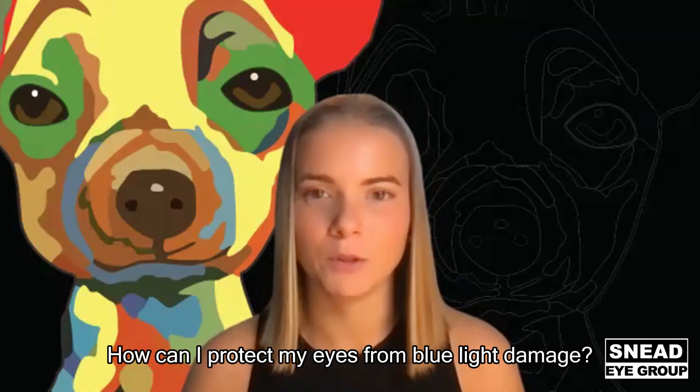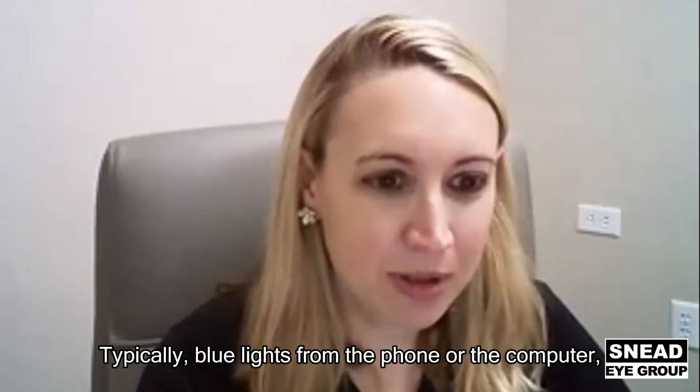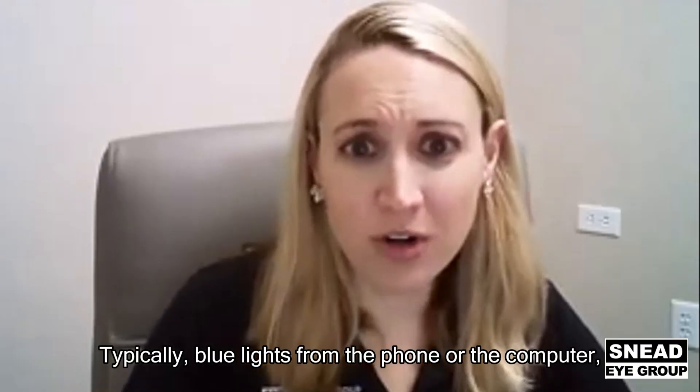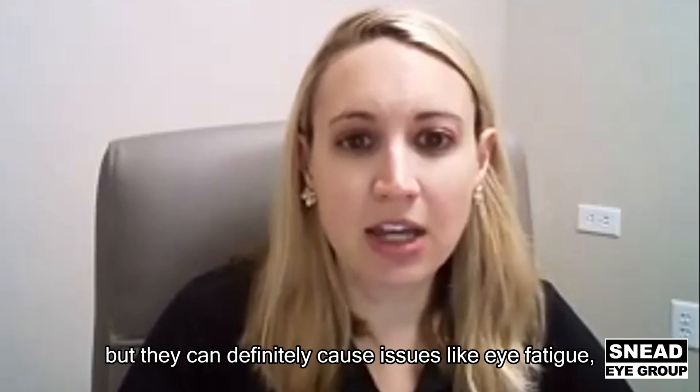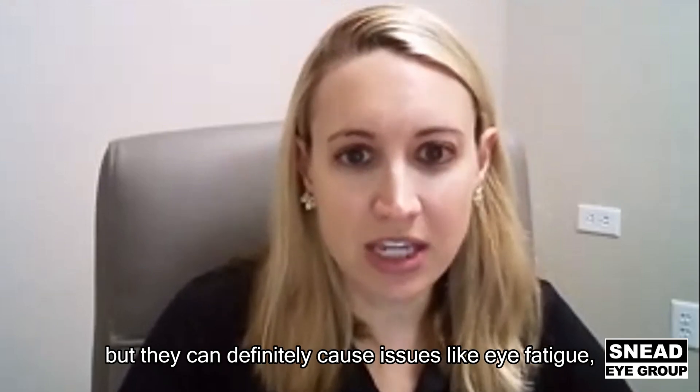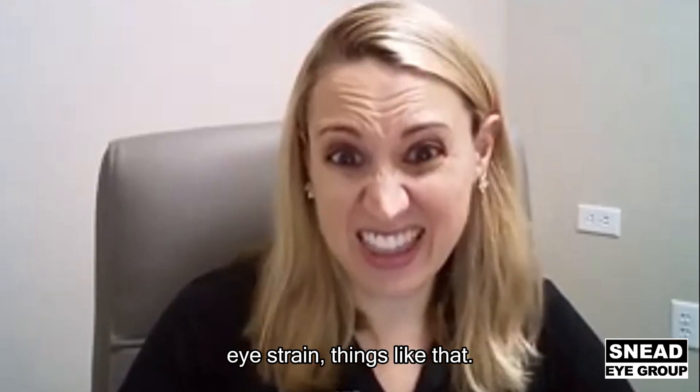How can I protect my eyes from blue light damage? Typically, blue light from your phone or computer can't cause physical damage to the eyes, but it can definitely cause issues like eye fatigue and eye strain.